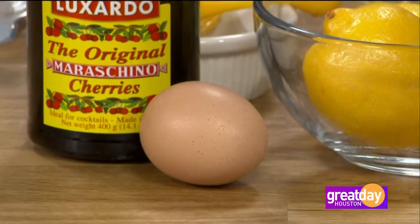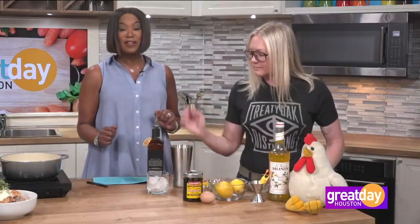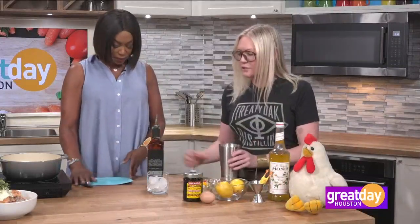I used to be a little weirded out about raw egg in cocktails, frankly, up until I had this very cocktail at a bar in Chicago that's a partner of yours. So I'm a little weird about it right now. Fair enough. I have a feeling the more alcohol you put in it, the less weirded out you get. That does help!